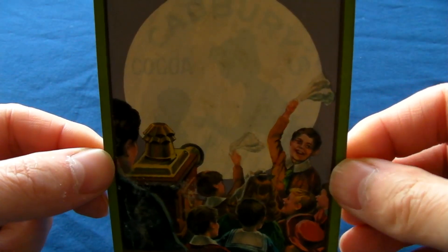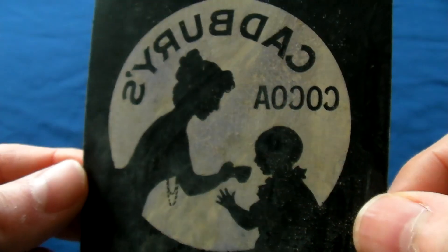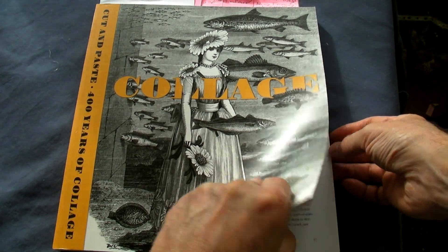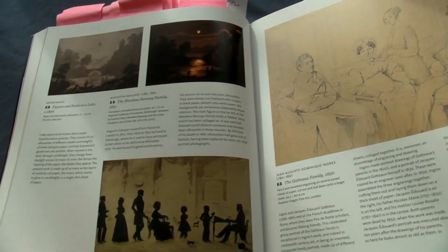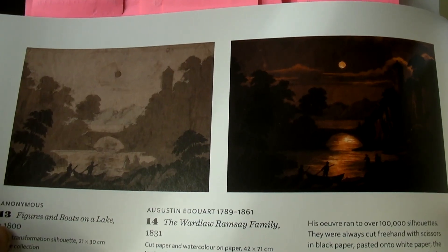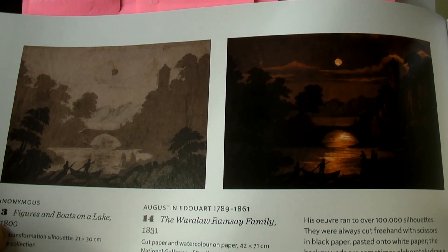You can also get trade card ones with silhouettes, which might hold a clue as to their origins. In this book that accompanied a seminal collage exhibition at the National Galleries of Scotland, it features a circa 1800 paper transformation.